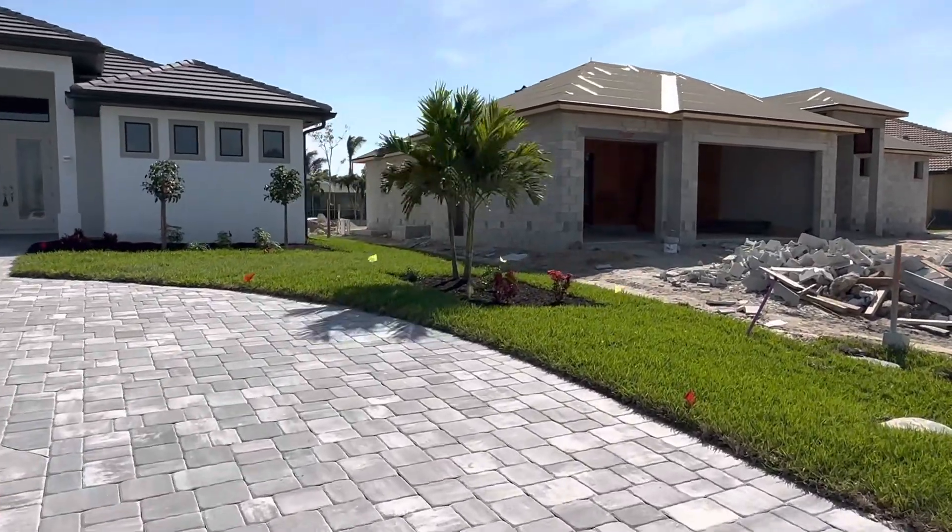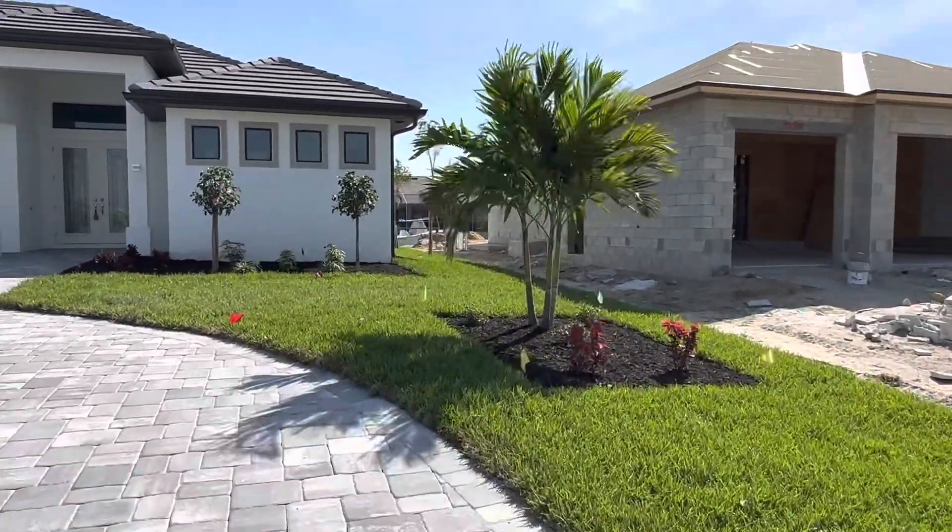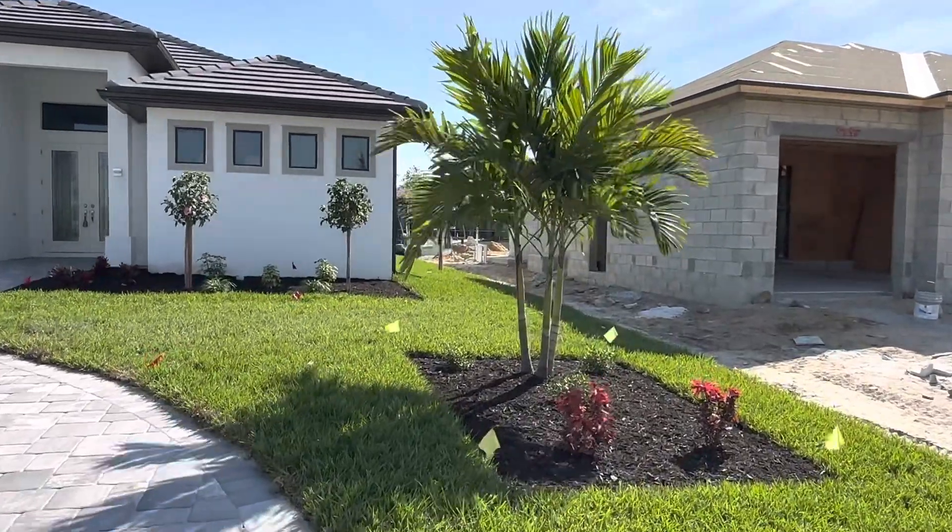There is the landscaping. There's our palm tree. We're official Florida people now.